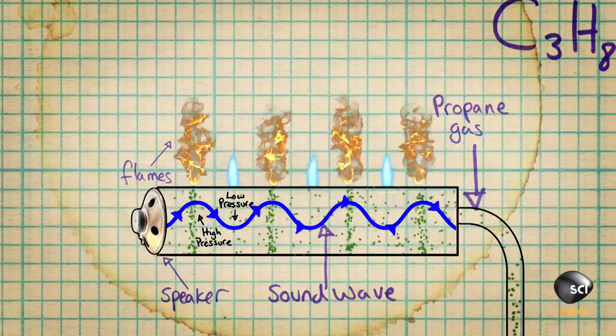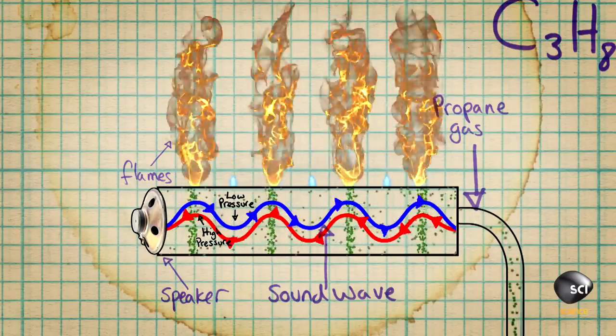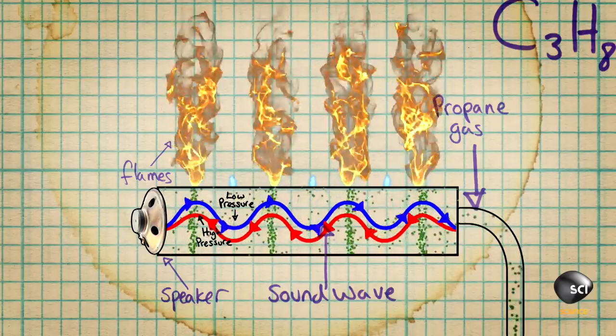But it gets more complicated than this, because the wave can be reflected off the edge of the box. Where two areas of high pressure from different waves meet, they can interfere with each other, creating an even higher pressure and therefore an even bigger flame.